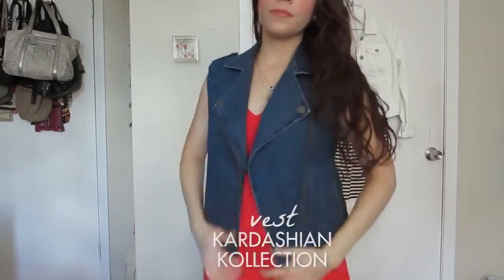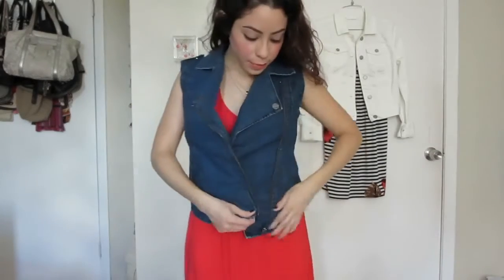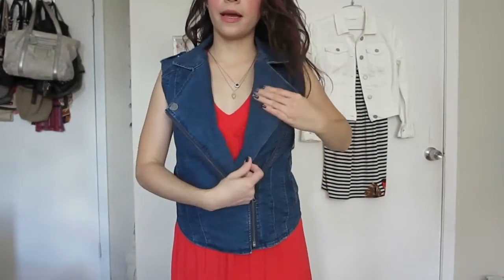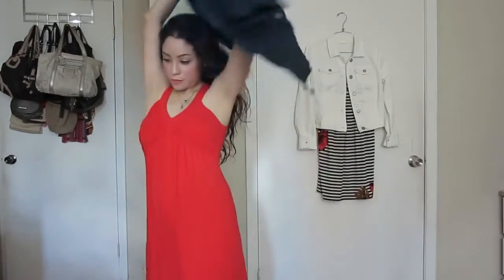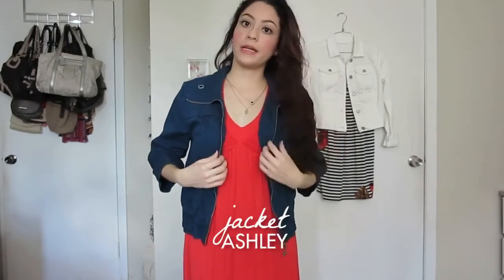So I could either wear this one — this is how the Kardashian vest looks like. I think it looks really nice. I could zip it up if I wanted, and this is how that looks. Or maybe something like this. I like combining the dark blue with the red — it's kind of between an orange and red.